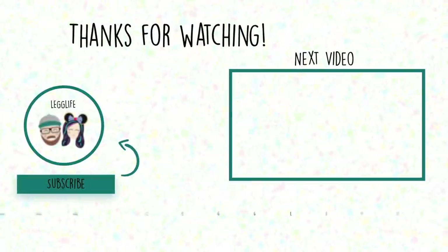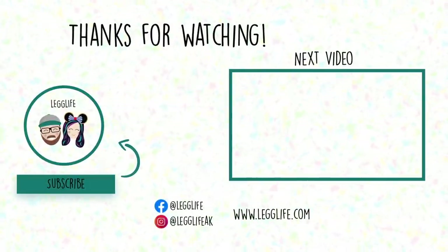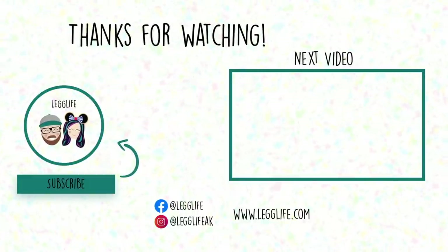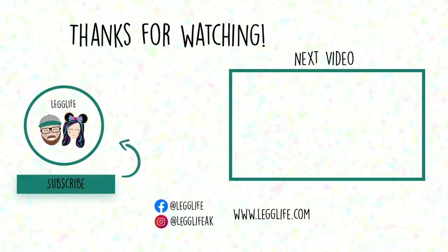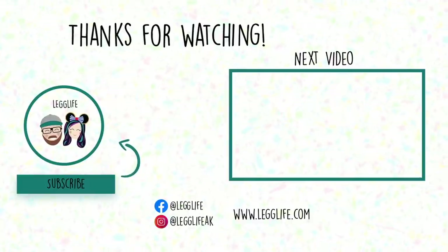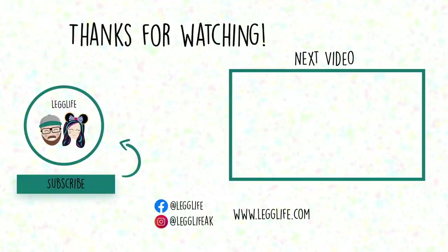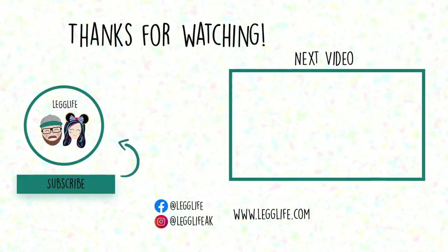So friends, happy Christmas in July. We are five months away from my favorite holiday in the entire world. I want to know down below — how long do you think it will be before Sherry lets me put up the Christmas tree? Do you think she will let me put it up in September, October, or November? Personally, I hope October, but I think early November is probably more realistic. Thanks so much for watching this video. We love you and we'll see you tomorrow on the next Lug Life video.